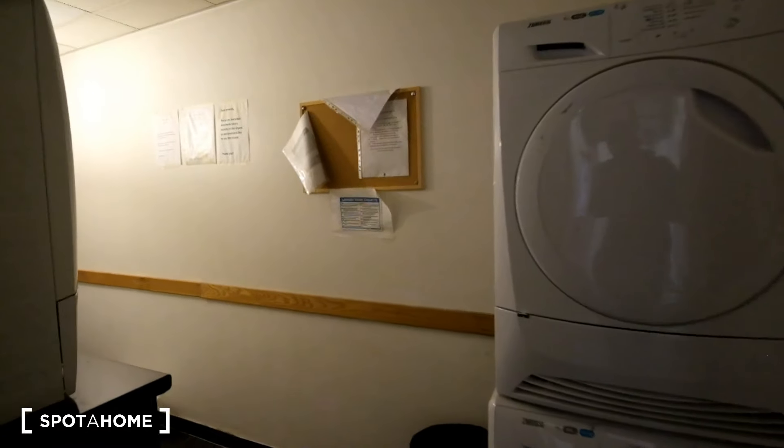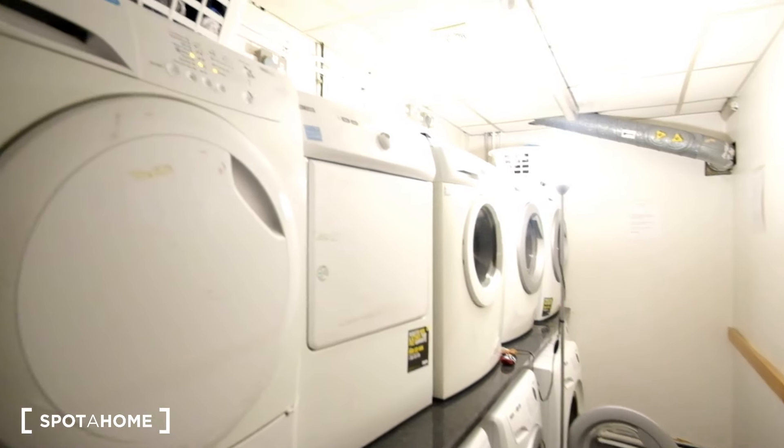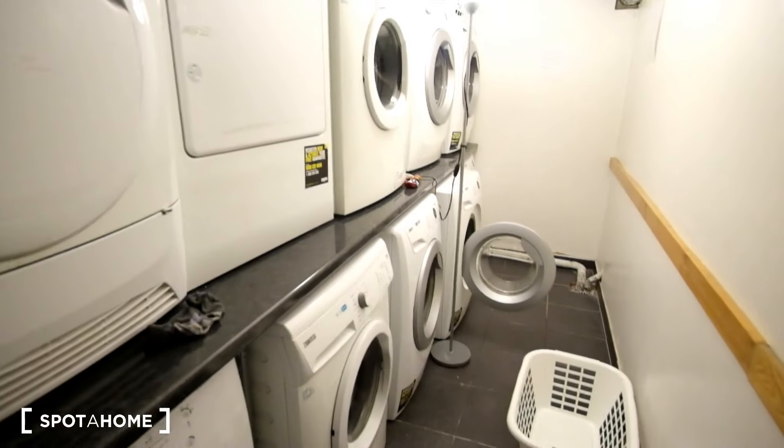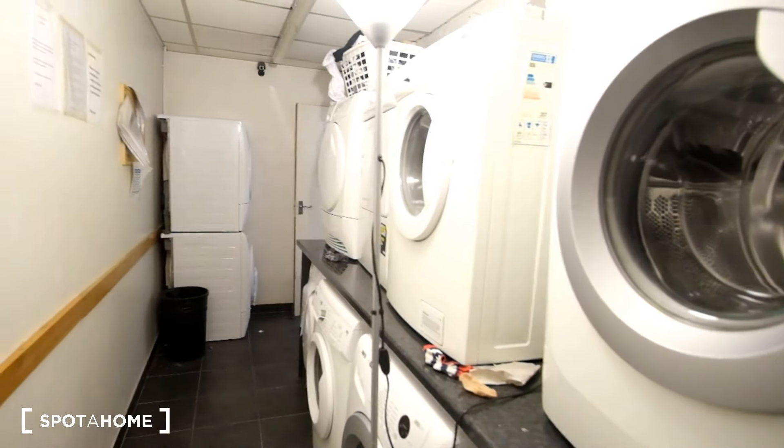Finally we've got the laundry room, and here we'll see we've got a number of dryers as well as washers. So that will conclude today's tour. I hope you've enjoyed everything we've seen today, and for more information make sure to check out spotahome.com. Bye-bye.